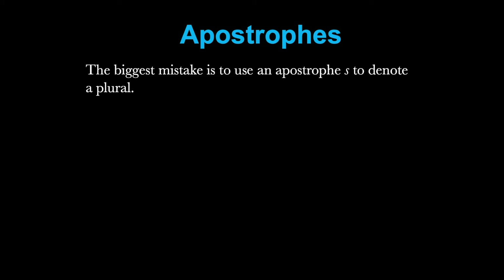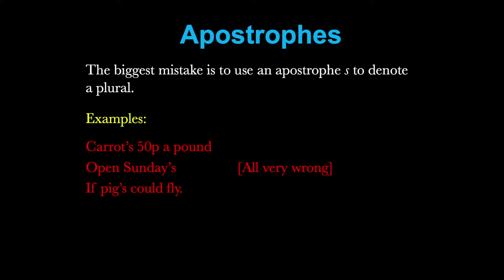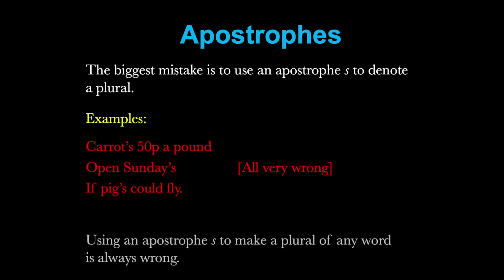The biggest mistake people make when using apostrophes is to use an apostrophe S to denote a plural. You might see in a greengrocer's window a sign that says 'carrot's 50p a pound' — carrot apostrophe S. This is known as the greengrocer's apostrophe in English, and it is completely wrong. 'Open Sunday's' — again, we can't use an apostrophe S simply to make it plural. 'If pig's could fly' — there should be no apostrophe there. In every case, these are all very wrong. Using an apostrophe S to make a plural of any word is always wrong.